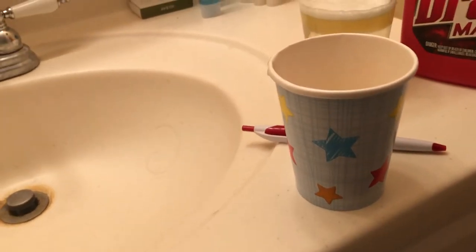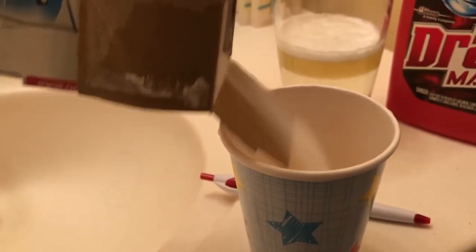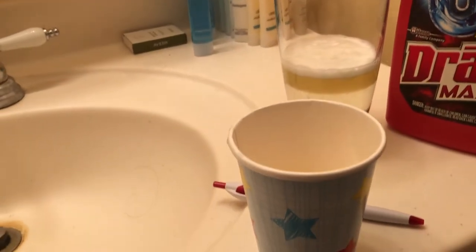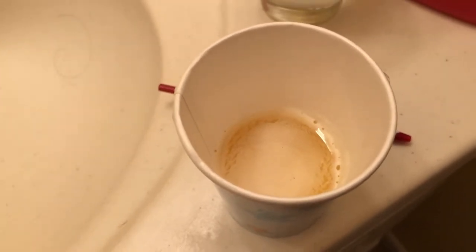For the baking soda test, you just put some baking soda into your urine. If the combination fizzes, then it's a boy. If there's no fizz, then it's a girl. I have my baking soda — it is a little bit old but I figure it'll be all right. I poured a little bit into the cup and looking at it, there's no fizz, nothing is happening. So that would indicate that it is a girl. So we'll say the baking soda test is girl, which makes it seven girls and two boys.